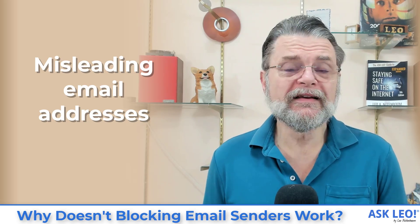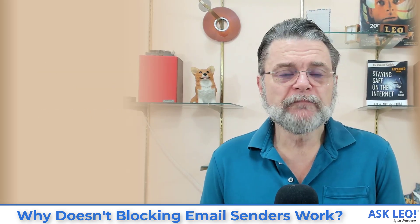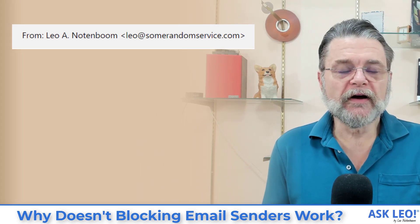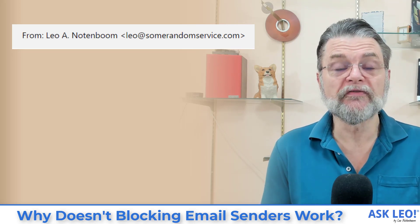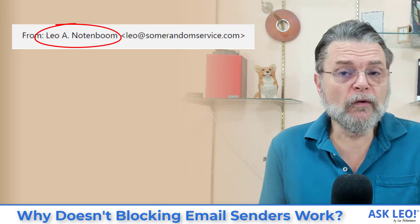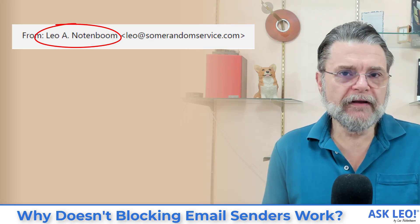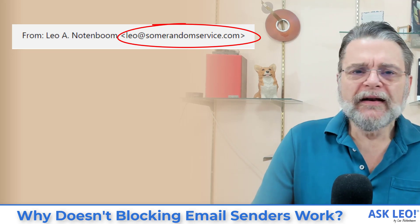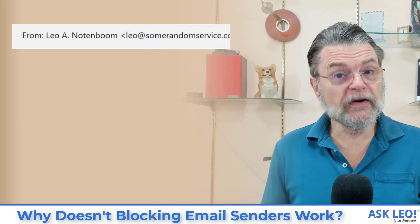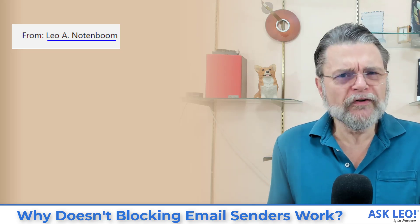The reason blocking senders doesn't work is because senders can be faked. Let's have a quick look at a couple of examples. Here's an email address: Leo A. Notenboom, Leo at SomeRandomService.com. There are two pieces to what you'll find in your from line. One is what we call the display name — the human-readable name of your contact, in this case Leo A. Notenboom. That's followed by the actual email address in angle brackets: Leo at SomeRandomService.com. Some email programs don't show you both parts — instead they just show you the human-readable part and hide the actual email address.